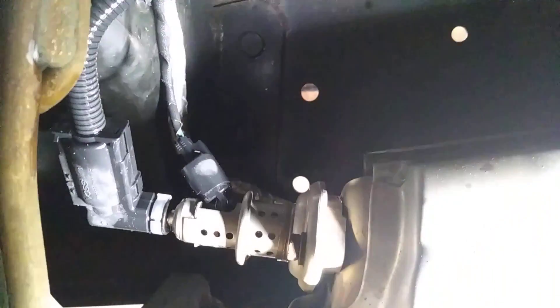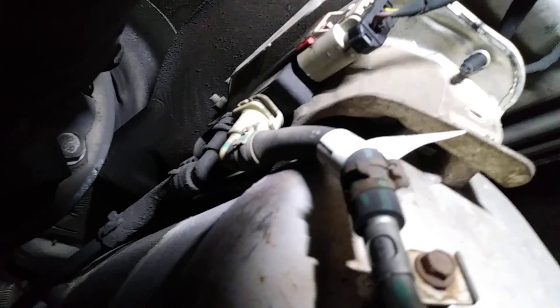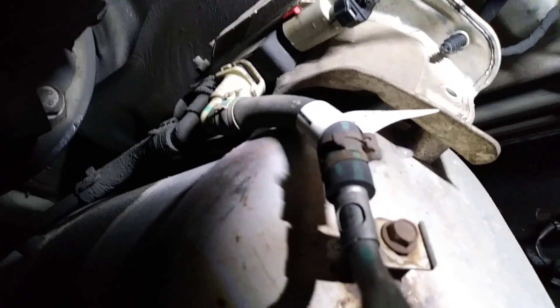Right there is where the DEF gets introduced into the SCR catalyst. And right there is your DPF pressure sensor — inlet and outlet. I hope this helped you guys.